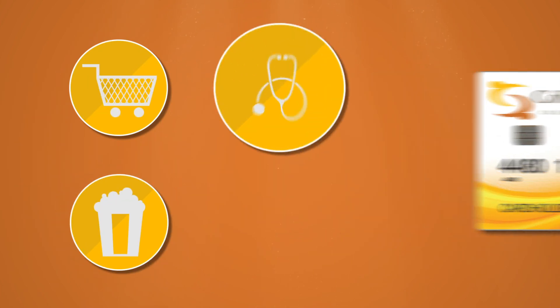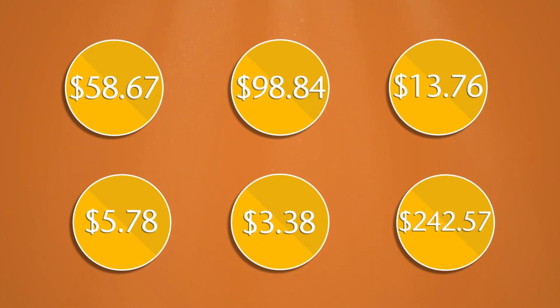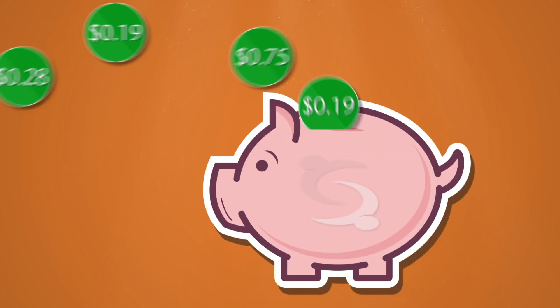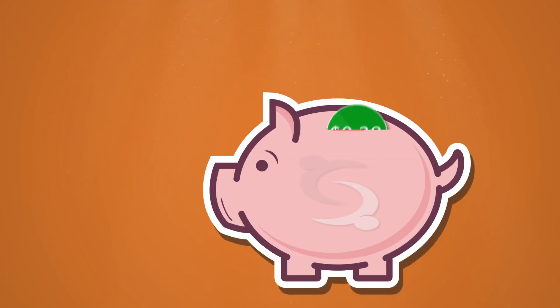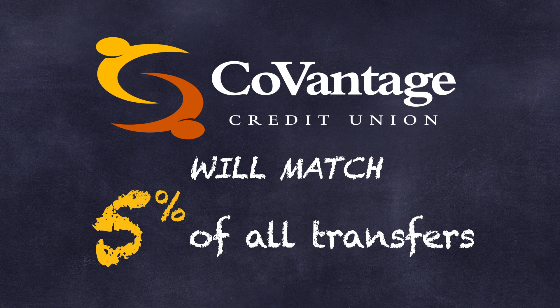Use your CoVantage Debit Card each time you make a purchase. Your daily debit card transactions are rounded up to the next whole dollar. All rounded up amounts are transferred from your checking account to your savings account at the end of each day. CoVantage Credit Union will match 5% of all Change It Up transfers.